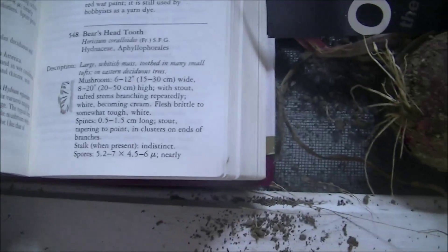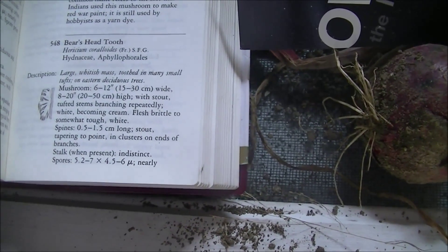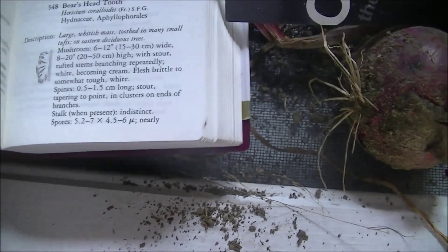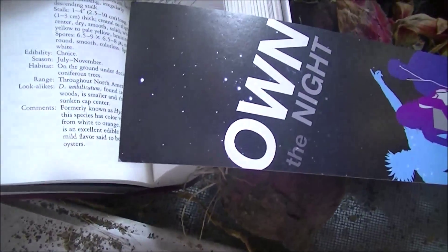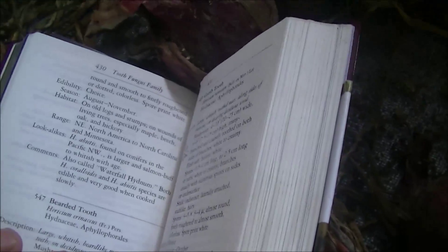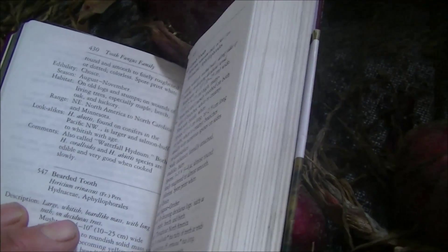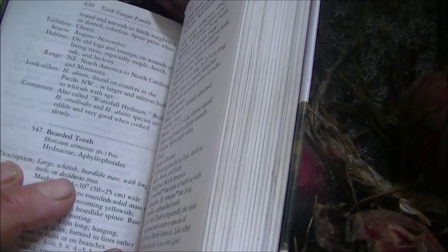You can read the scientific name: large white, math-toothed in many small tufts, mushroom six to twelve inches wide. Edible, very choice. Season: August to November. Old log stumps. Range: North America, North Carolina, Minnesota. And there are some lookalikes, so you want to be careful.